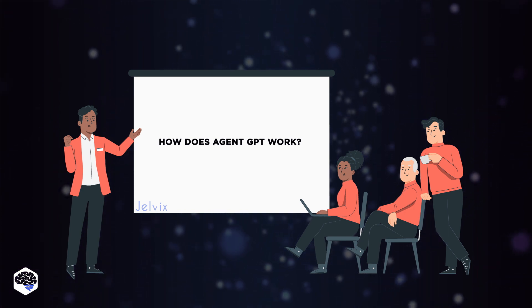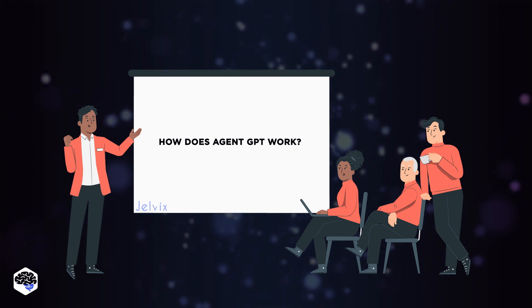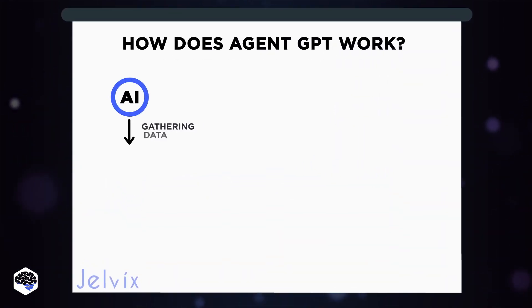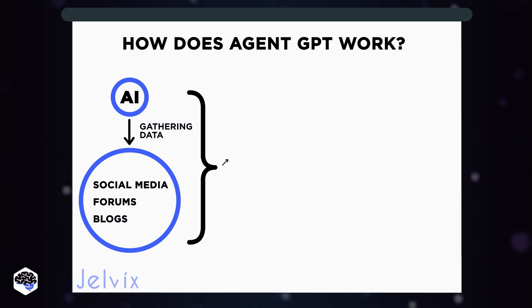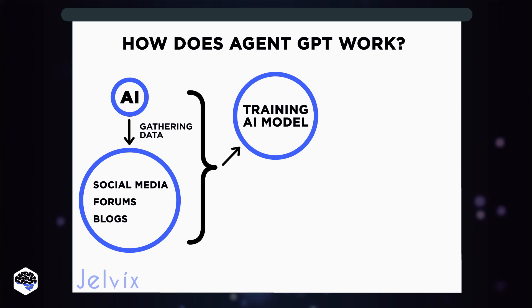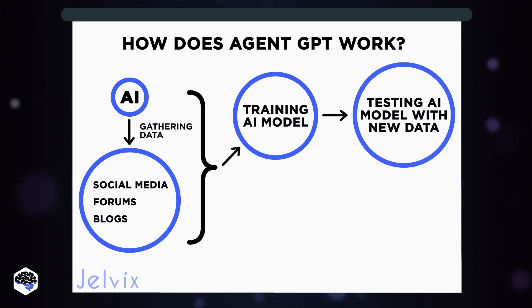Alex, our AI expert, spearheaded an investigation into the architecture and workflow. The AI starts by gathering data from a plethora of sources — social media, forums, and blogs, to name a few. It then utilizes this data to train its AI model. Once trained, the model is tested with new data to ensure its performance, and based on the results, adjustments are made as needed.